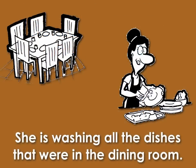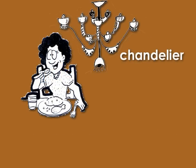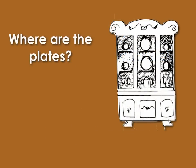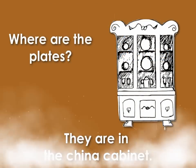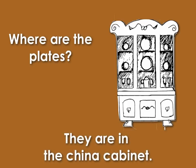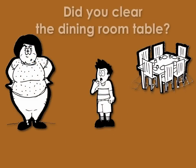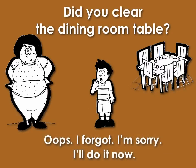She is washing all the dishes that were in the dining room. She is eating under the chandelier. Where are the plates? They are in the china cabinet. Did you clear the dining room table? Oops. I forgot. I'm sorry. I'll do it now.